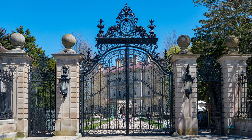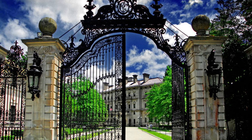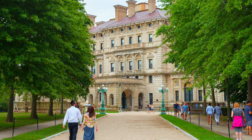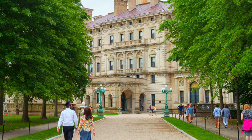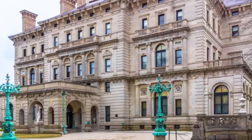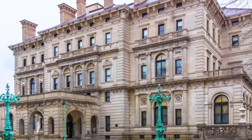Approaching the mansion from the street, you would come across a 30-foot wrought iron gate, flanked with columns of limestone. It was through the gate that you would see the grand and impressive scale of the home. The Beaux-Arts Renaissance-style exterior dazzled the eye, but was only the tip of the iceberg for what was to come inside.